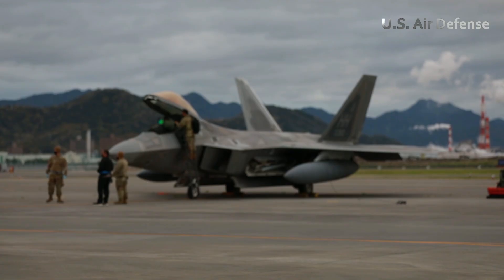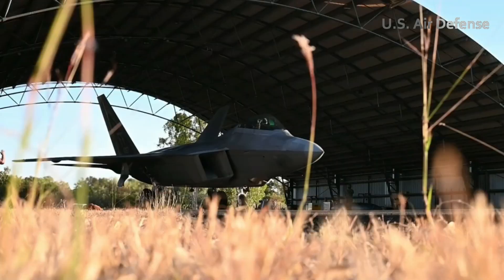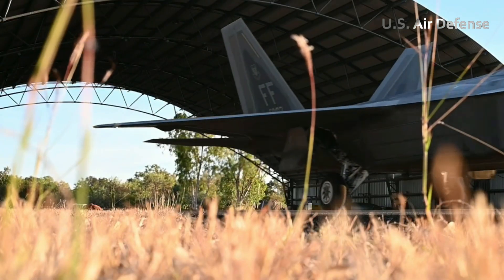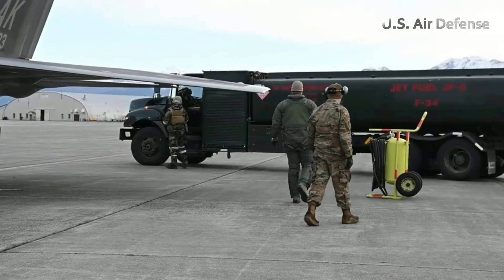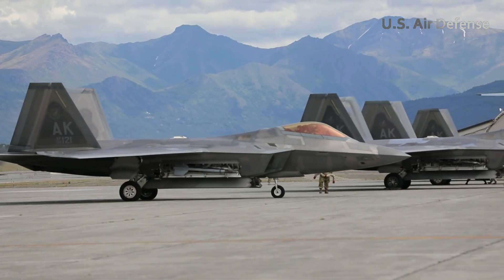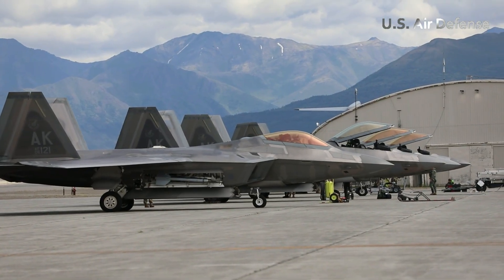The pilot climbed the ladder attached to the jet's side and settled into the advanced cockpit, filled with digital displays and state-of-the-art avionics. He began a detailed pre-flight check of all critical systems. Once the checks were complete, he received clearance from the control tower to begin taxiing to the runway's edge.